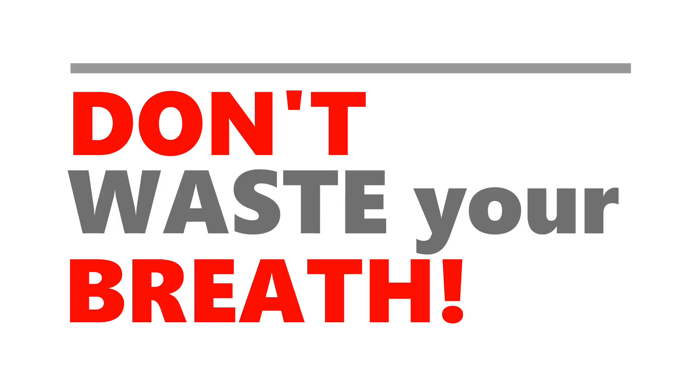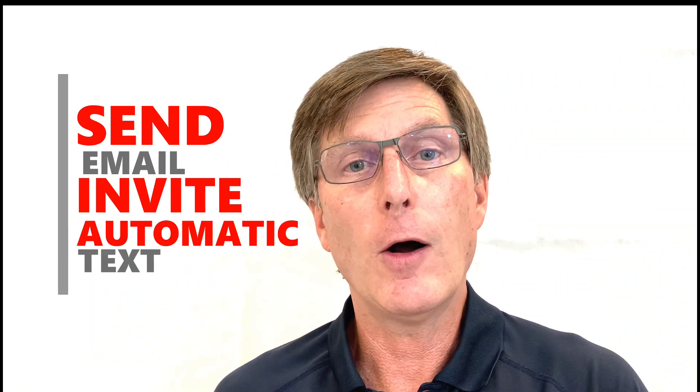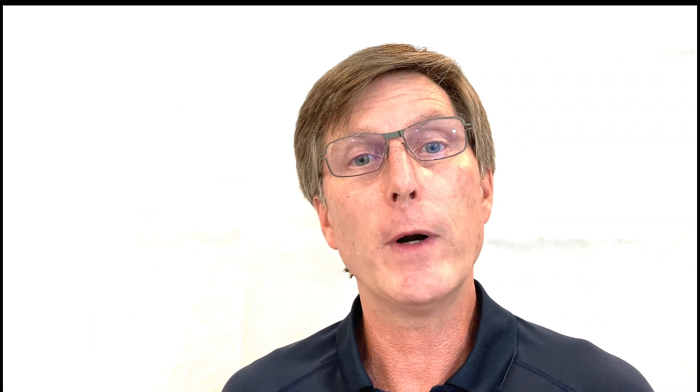Get their voicemail? Don't waste your breath. Sales Nexus can instantly text them and ask for a good time to talk. Or send email invitations for your next webinar and automatically text those that don't register.